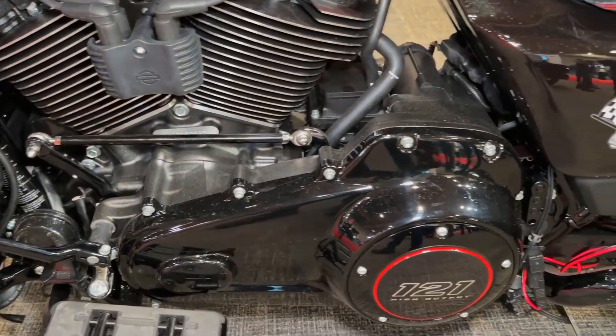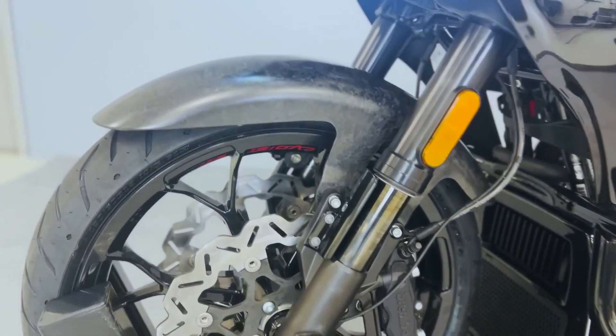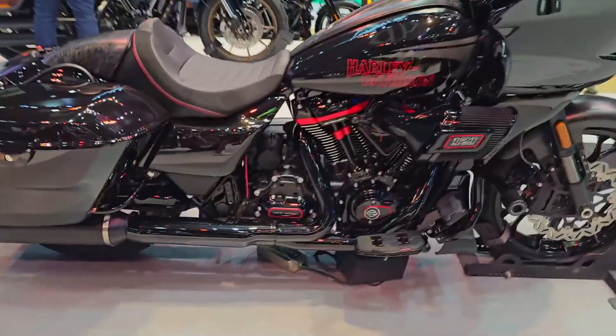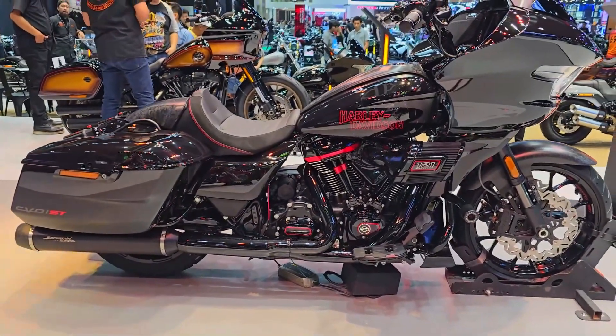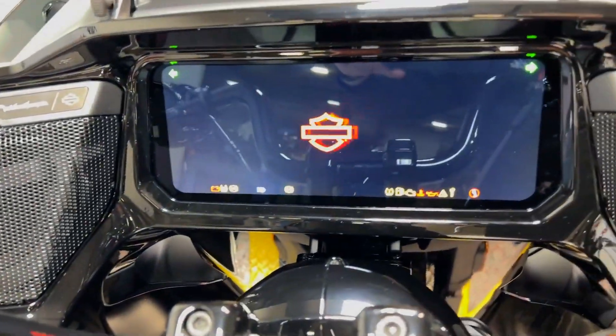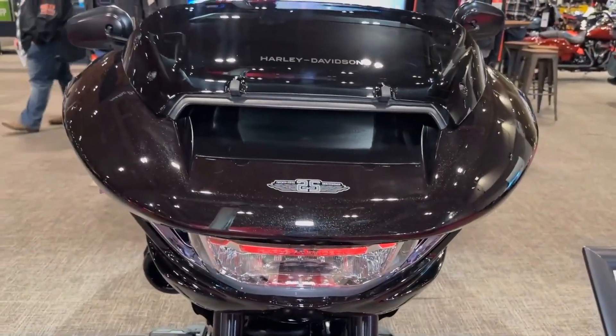The 2024 Street Glide and Road Glide bikes were just announced by the motor company, so the CVO Road Glide ST is not the only new Harley-Davidson bagger. And although those models have a ton of upgrades, modifications, and innovations, the CVO ST enhances the Road Glide base model significantly.